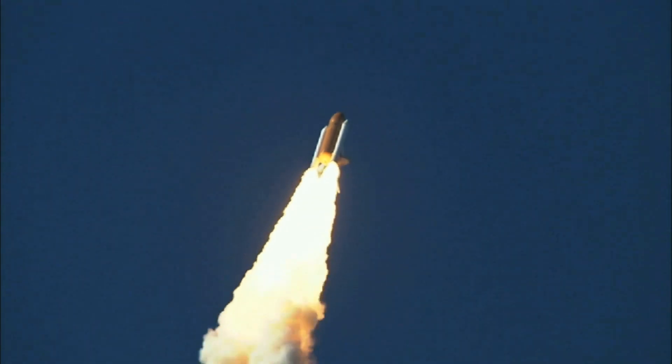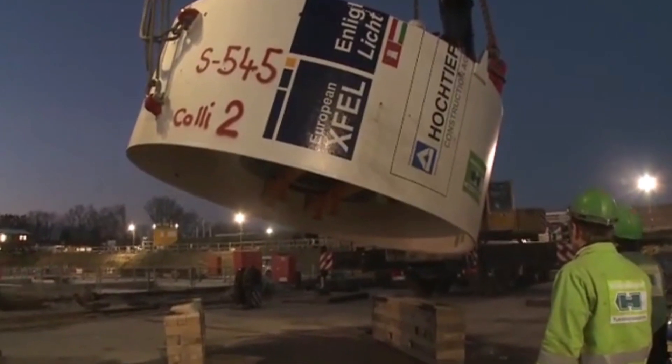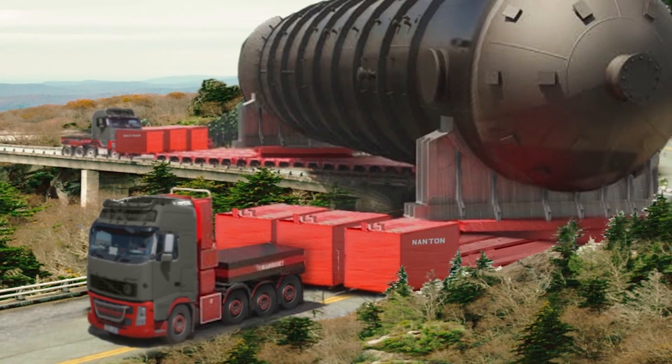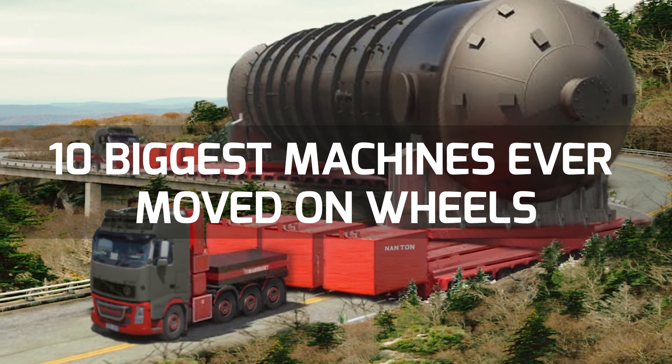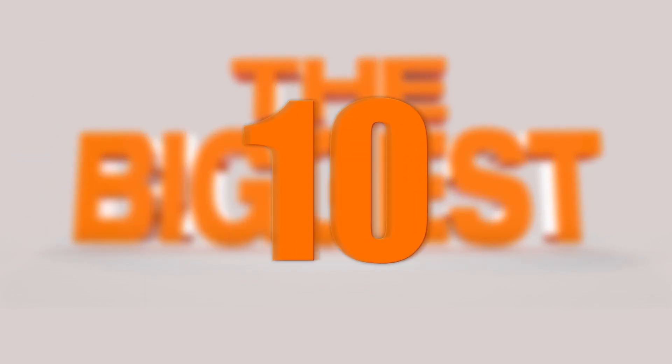How in the world did they get these on the truck? From space-faring shuttles to tunnel-digging monster drills, get ready to see the 10 biggest machines ever moved on wheels. Number 10: Muon Electromagnet.